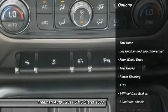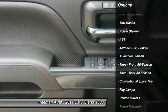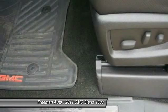Anti-lock braking system, remote engine start, stability control, traction control, steering wheel audio controls, tow hitch, power passenger seat, power steering, driver airbag, adjustable steering wheel.